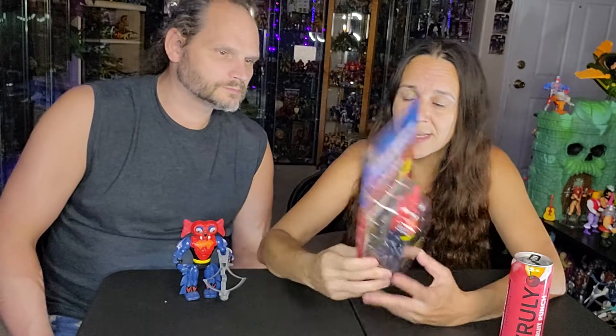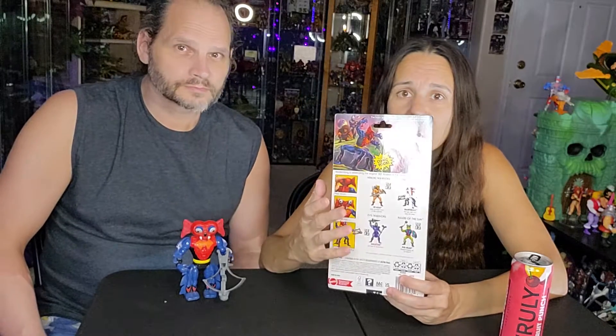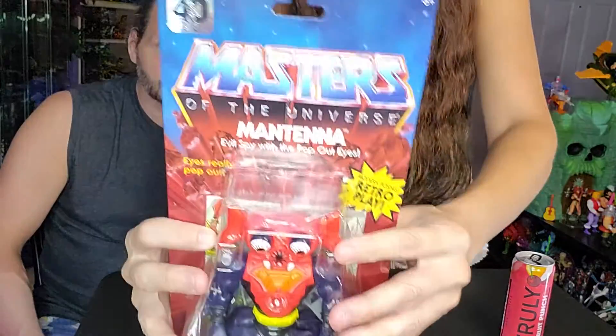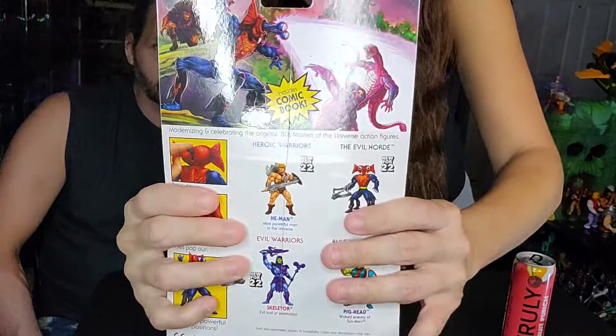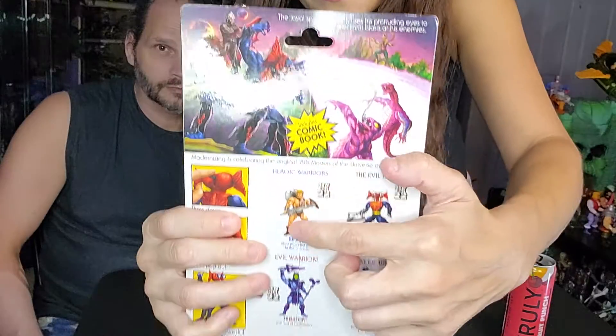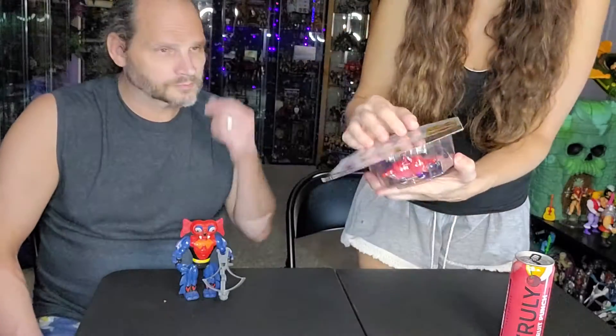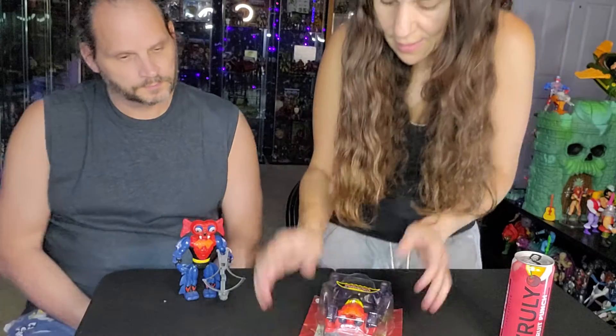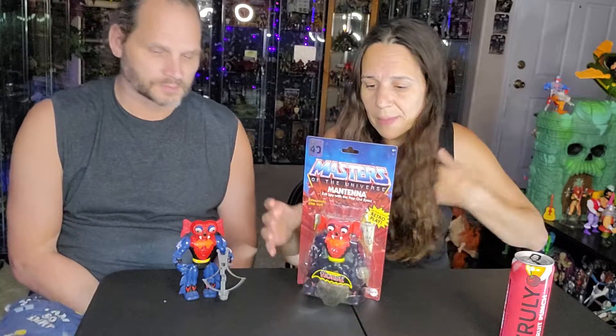Very excited about it. Got Mantana, but it also got the 2000 He-Man and 2000 Skeletor as well. You can see that this was the only one, and you could tell the employee who opened it — I don't know if you can see that cut through it, but a box cutter went through it. But his comic is still intact, and so is the toy, and he was the only one so we bought him anyway. He was worth it. He's not broken or anything.